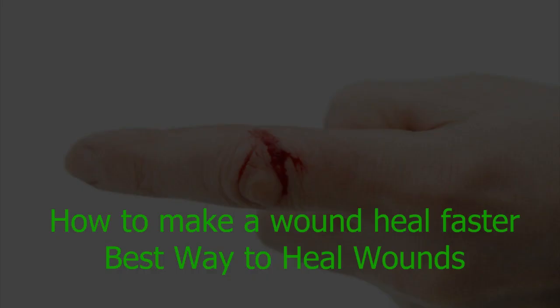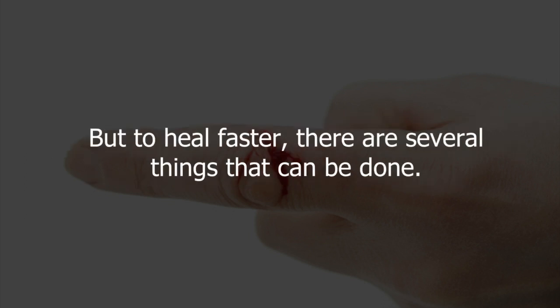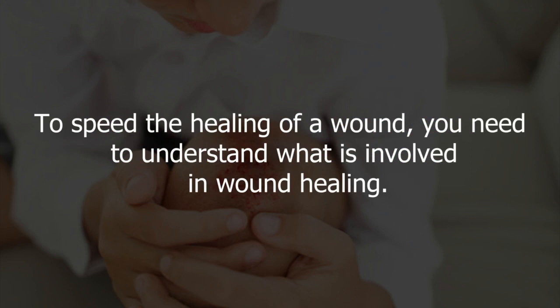How to make a wound heal faster. Not all wounds heal equally, depending on the severity and the site of the trauma. But to heal faster, there are several things that can be done. Natural remedies can offer relief from symptoms and speed wound healing. To speed the healing of a wound, you need to understand what is involved in wound healing.